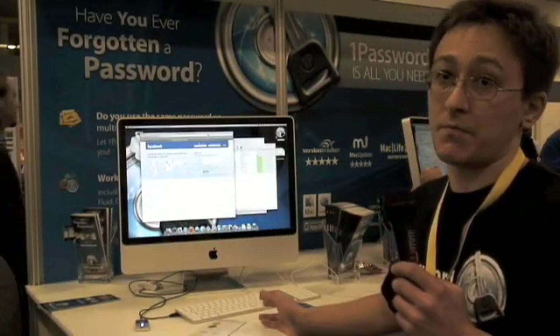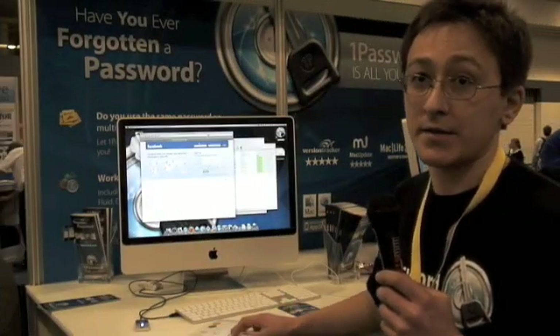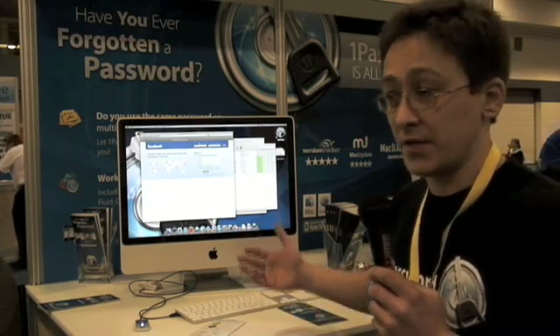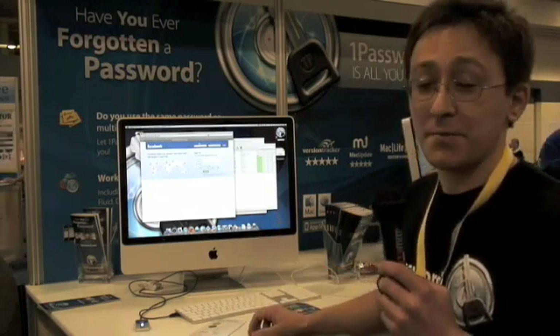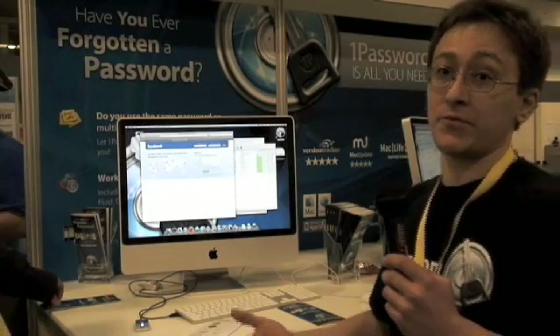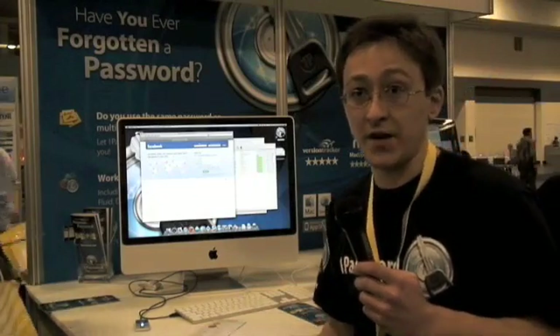1Password integrates with almost all browsers on Mac. We provide extensions for Safari, Firefox, OmniWeb, DevonAgent, WebKit, Flock, and Camino. If you save a password while you are in Safari and then decide to switch to Firefox, you don't have to worry about it — you just have the same information in all browsers.